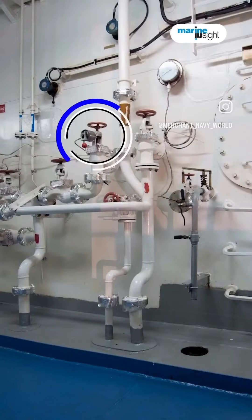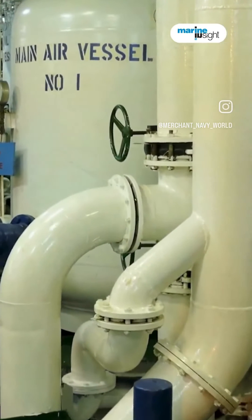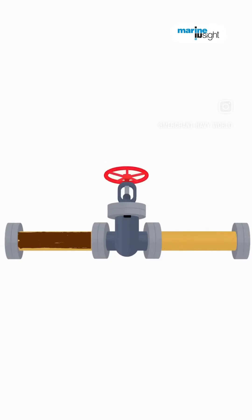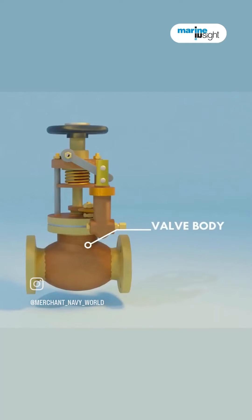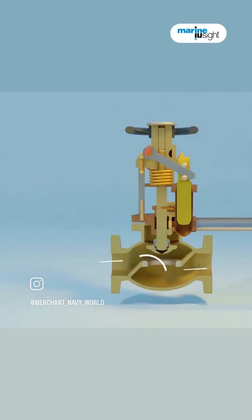On ships, quick-closing valves play a crucial role in emergencies. These valves, found in fuel and oil storage tanks, are equipped with a rapid shutdown mechanism. The valve body, made of robust materials, houses a circular disc that creates a tight seal when closed.